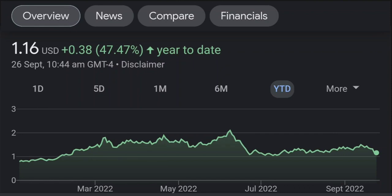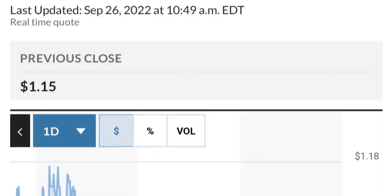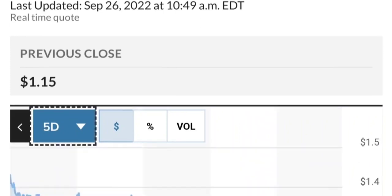Zooming out to the daily chart, it still looks bullish — still in an uptrend and still within this symmetrical triangle. So far it is respecting this yellow trendline. But if it breaks below here, if it breaks below 1.50 for the next two days, I would be concerned. If you're in a position, I would probably close it.